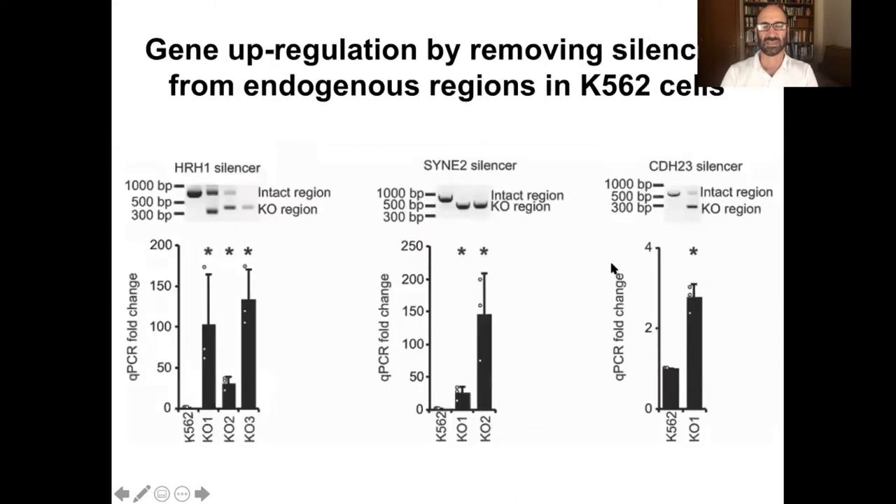We've also deleted them from the genome itself. In a more endogenous assay, you can go in, use CRISPR-Cas9, and actually remove the silencers. These are three regions that are really strongly shut off. When you go in and delete them — these are three independent clones — basically the genes can activate, in some cases well over 100-fold relative to background. So the point is, these are in fact true silencers that are shutting off genes in cells.